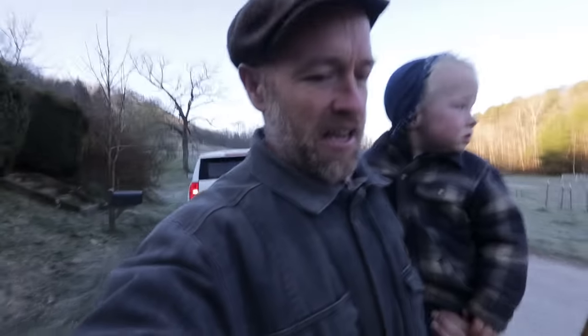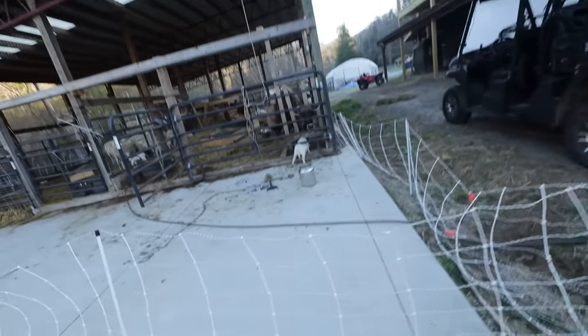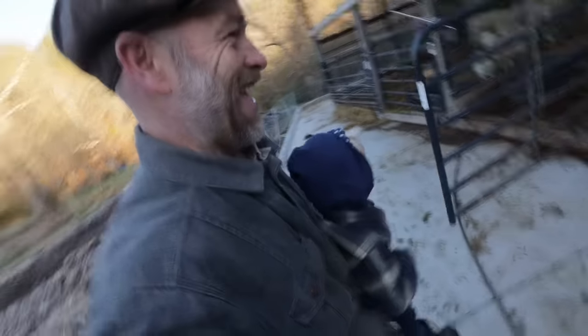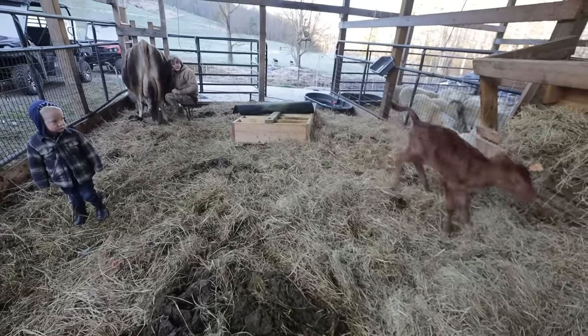We had a brand new calf over the weekend, which means our second milk cow is in milk — we are back in milk! They're saying the new calf has six teats. I'll believe it when I see it. Honey's going to be due soon too.